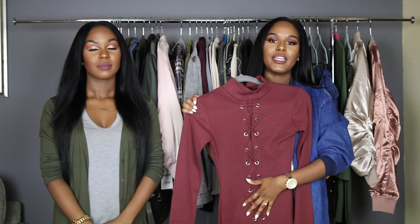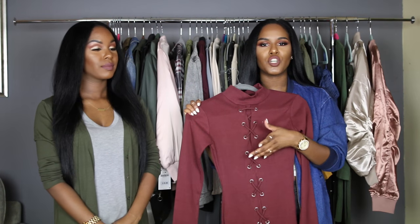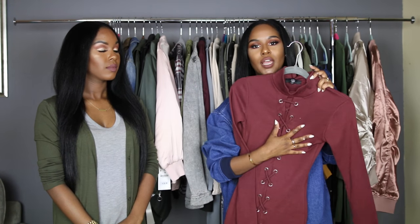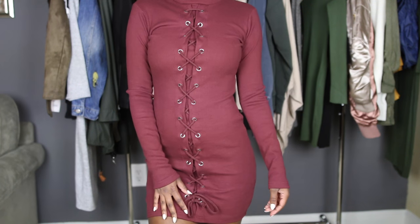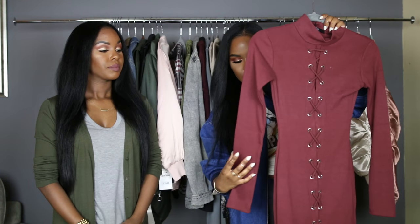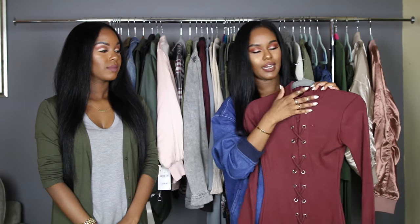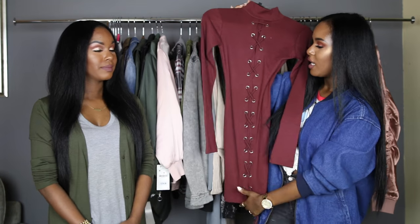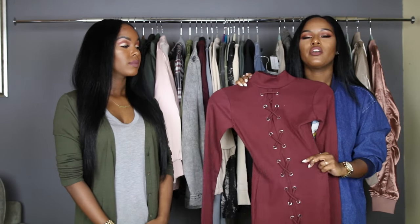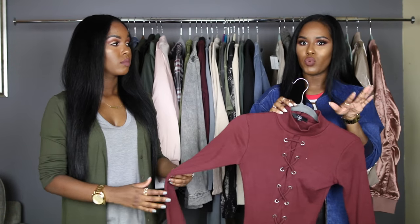The next piece is the only thing I got from Missguided, which is surprising since it's one of my favorite stores. I did order some t-shirts but didn't want to be here all day. I really wanted to mention this dress because it's so nice — I love this burgundy maroon color. It has lace-up detail going down the middle of the entire dress, which I really like. It's a short long-sleeve sweater dress with a high neck, and of course I'm gonna wear this with boots. The quality from Missguided is really nice.